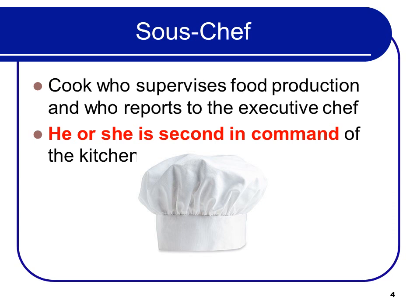What is the sous chef? That's the cook who supervises food production and reports to the executive chef. He or she is second in command of the kitchen and usually the one who actually runs the place on a day-to-day basis.